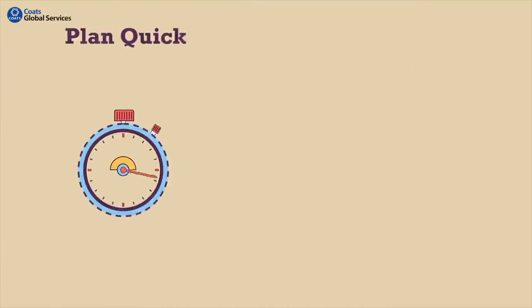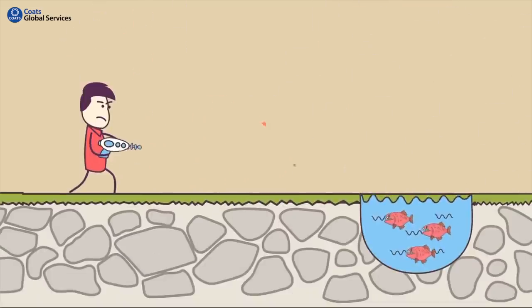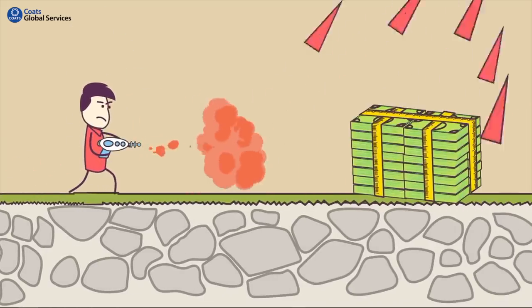You need to plan quicker by automation. Save fabric by minimizing wastage. To cope with the challenges of manufacturing, technology is the only solution.